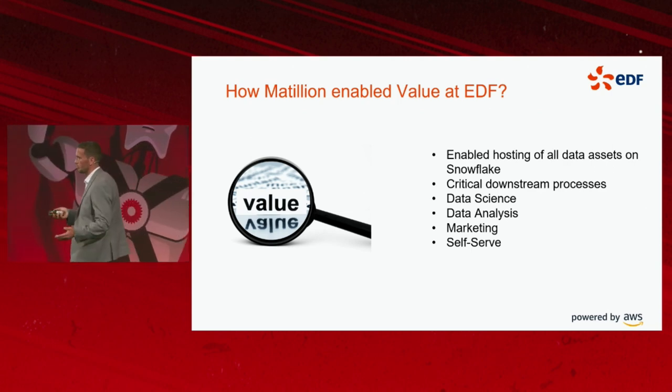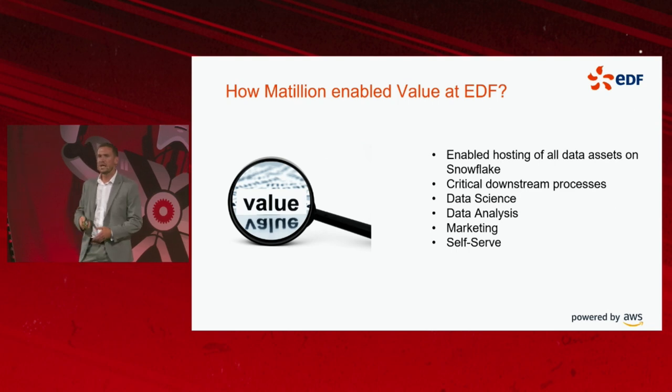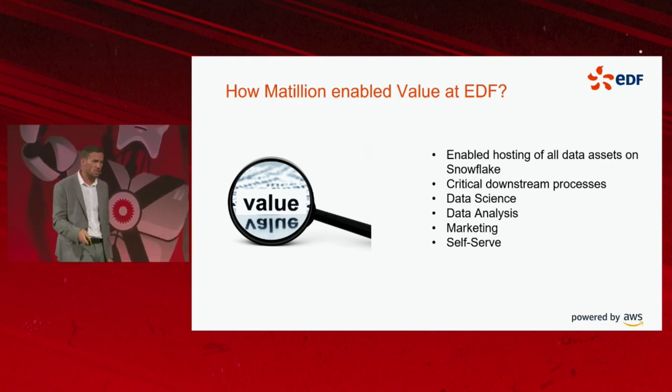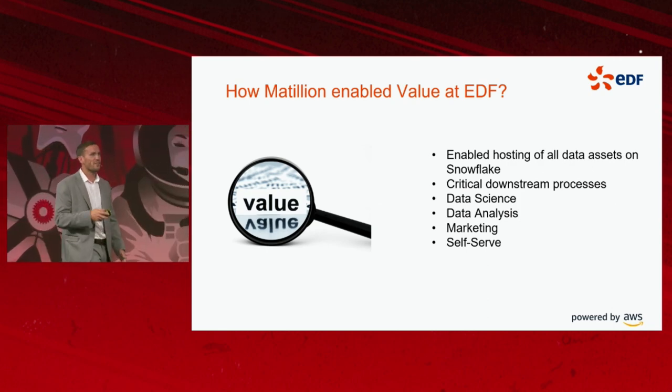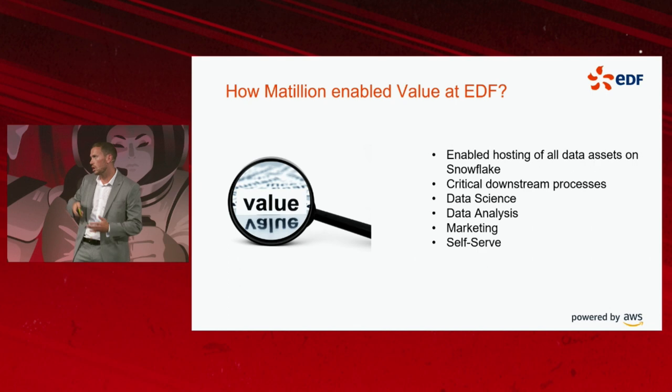The data engineering team would bring data sources into the data lake and data warehouse platform, and produce data models. Now we have business users, BI teams, MI teams, and data analysis teams using Matillion tooling and removing that workload from my team.